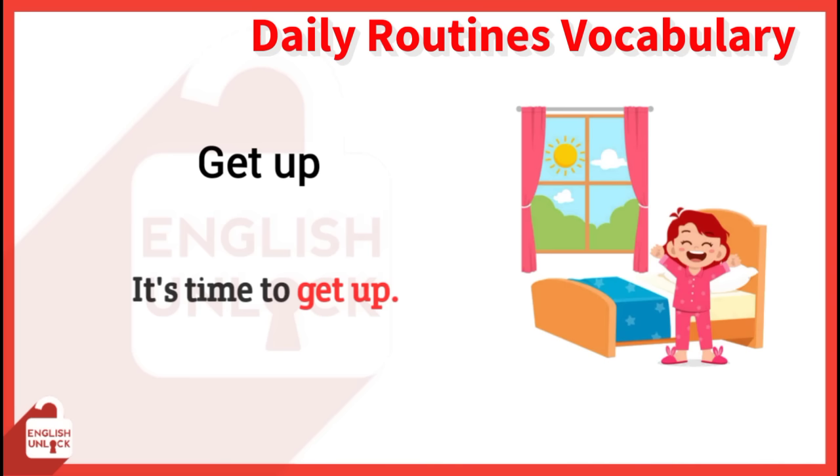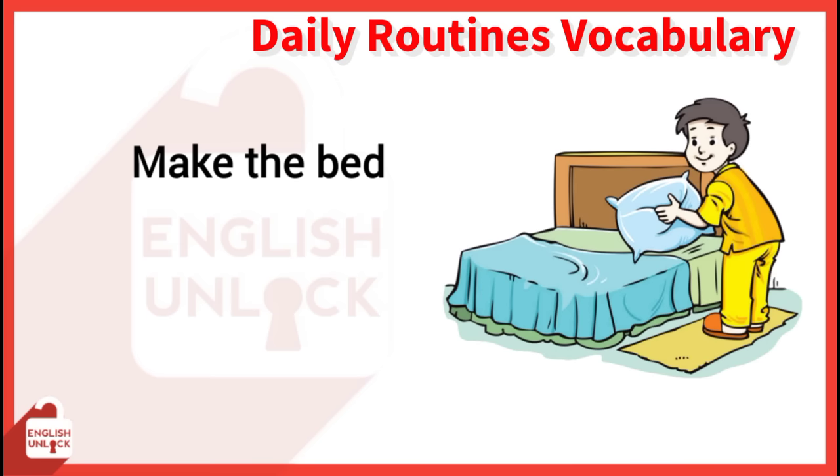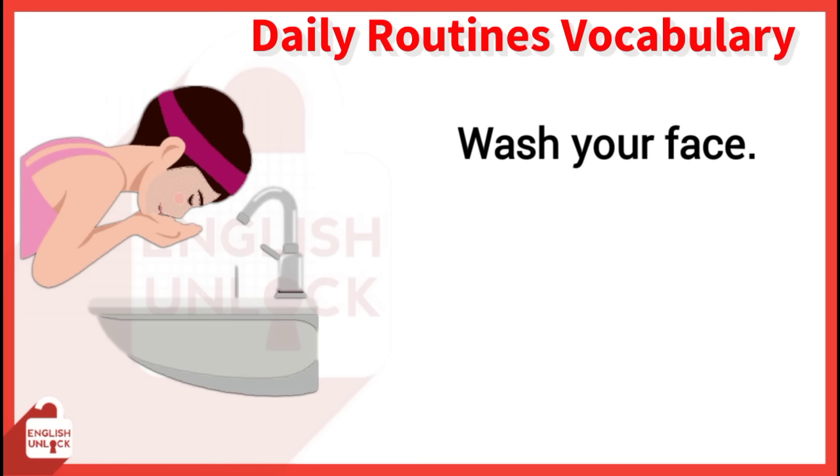Make the bed. I make the bed in my bedroom every day. Wash your face. I wash my face every day. Brush your teeth. Don't forget to brush your teeth.